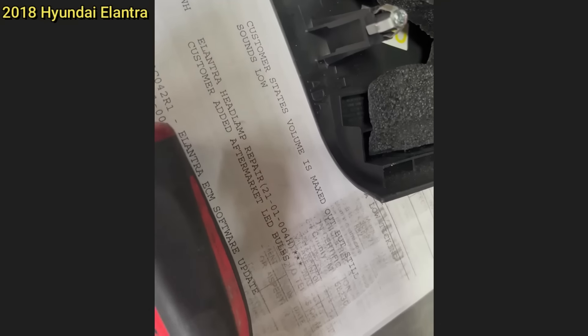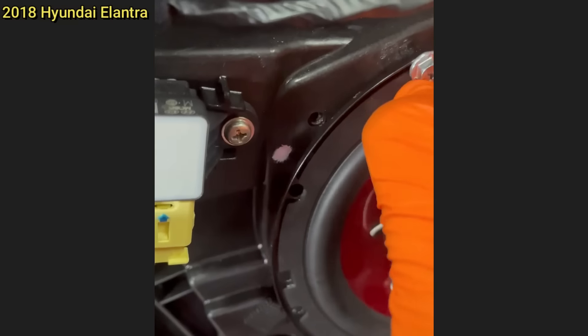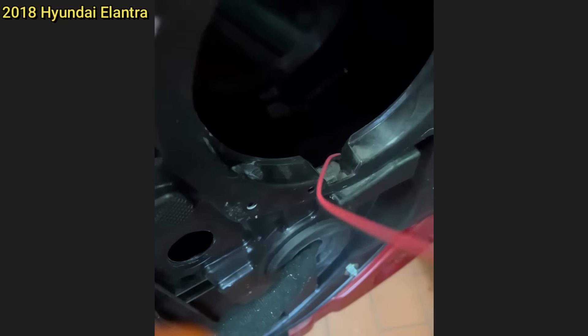Customer states volume is maxed out but still sounds low. The technician found that the customer installed some aftermarket speakers in the front doors but never wired them in and also had cut the connectors. The speakers were also only held up by one screw because the window glass was in the way.